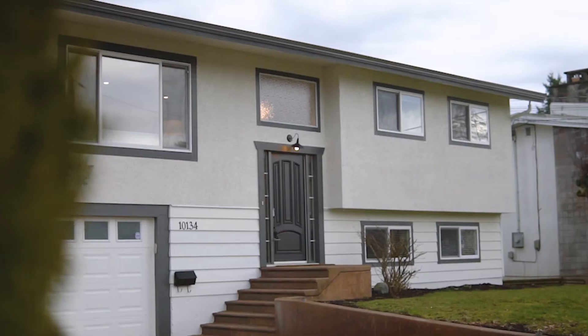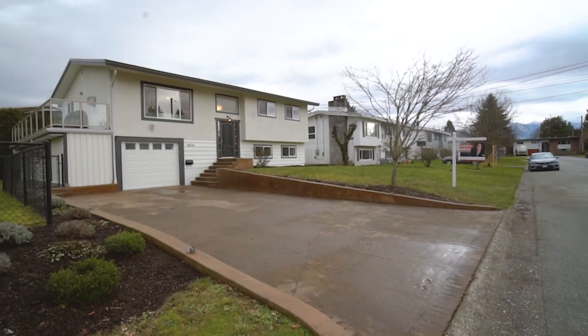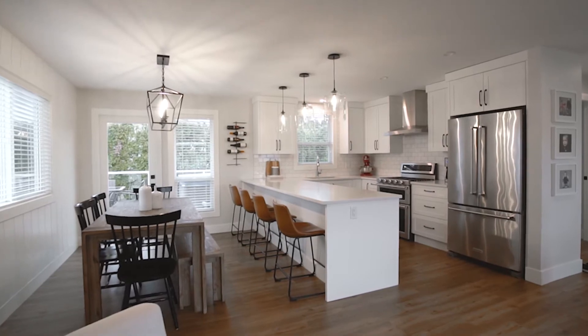Hey guys, Cheryl Neitz with Home Life Advantage Realty. Today I'm going to tell you my top three favorite things about 10134 Evergreen Street in Chilliwack. Number one is this completely renovated four bedroom, three bath home. It is stunning, professionally designed and so high end.